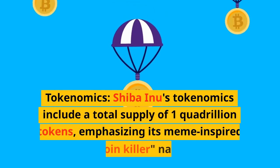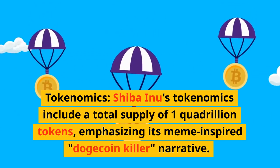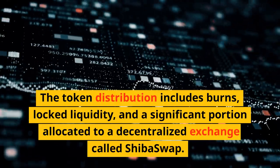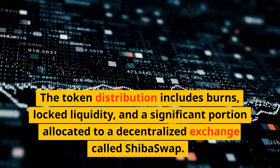Shiba Inu's tokenomics include a total supply of one quadrillion tokens, emphasizing its meme-inspired Dogecoin killer narrative. The token distribution includes burns, locked liquidity, and a significant portion allocated to a decentralized exchange called Shiba Swap.